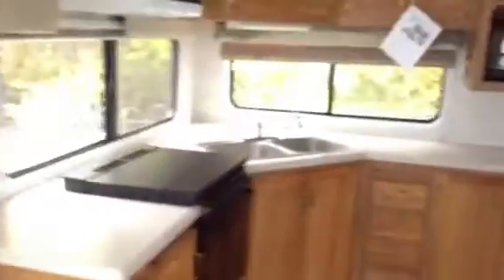It has a triple-step entry going into the unit. Just as we come in on the left, we have a couple of recliners. Across the back is a big L-shaped rear kitchen with lots of storage and lots of storage across in the cabinets around it.